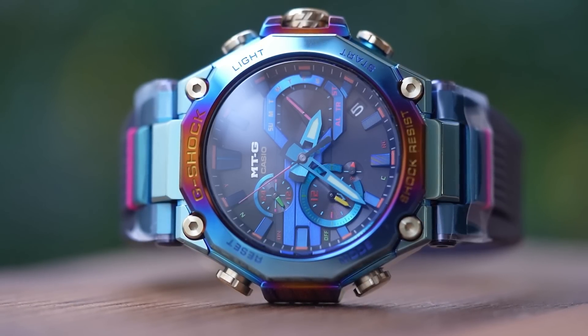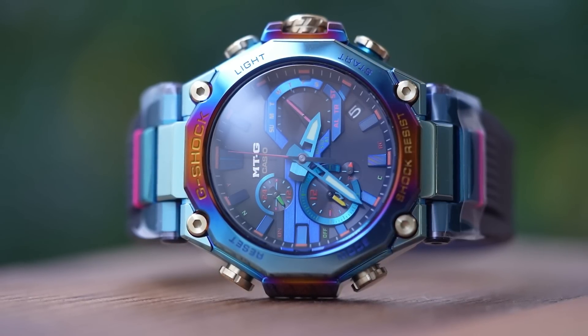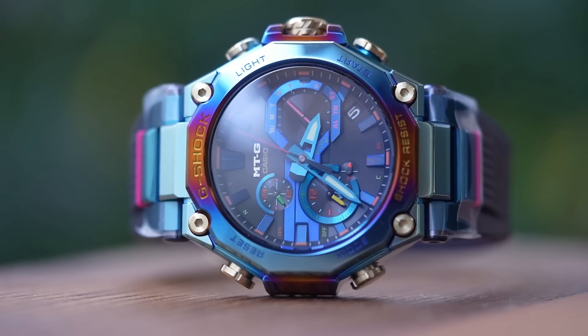It's a top-end limited edition product from a very well-known and well-respected global brand that does everything you could possibly want from your watch and plenty more besides. And if you get one at retail, it's not actually mind-blowingly expensive. But would I personally wear it? No — it's far too big and far too blingy for me. But I get the appeal, I really do. And this won't be my last MTG or MRG on the channel. I've got a taste for these things now. Can't see myself ever paying quite that much for a special edition G-Shock though — I'll stick to my 5600s for about $150. Thanks for watching.